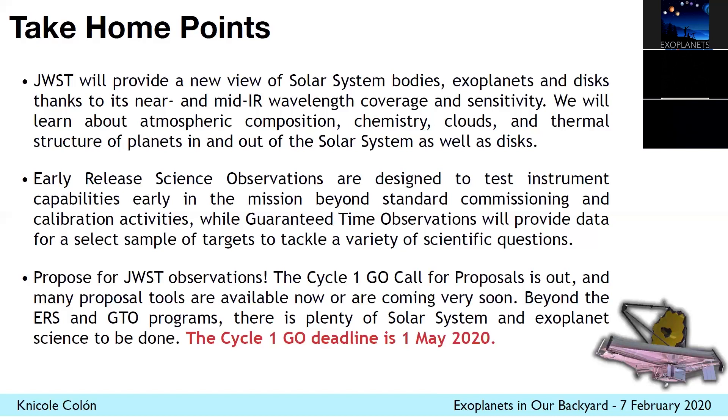I should mention all that data will have no proprietary period, so it'll be publicly available for anybody right away. I encourage everybody here to propose for Cycle One time. The deadline is May 1st — mark your calendars now. There's plenty of solar system and exoplanet science to be done on top of what I've talked about. Between the ERS, GTO, and GO programs, we can fill all the gaps and hopefully learn a lot more about planets in and out of the solar system. Thank you.